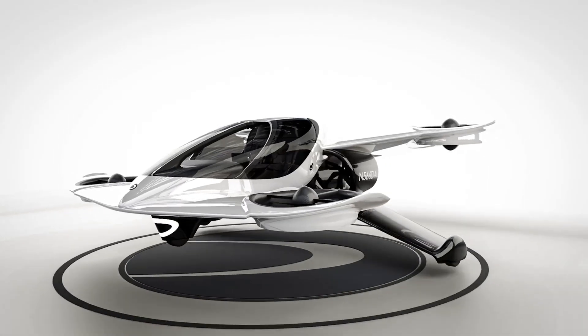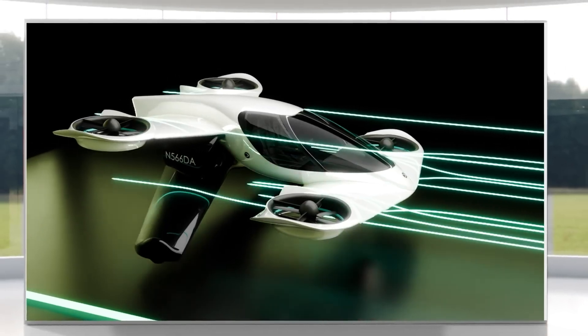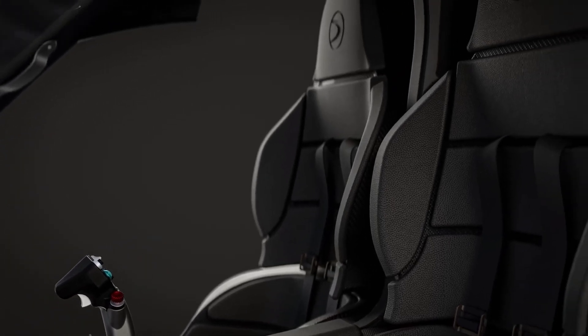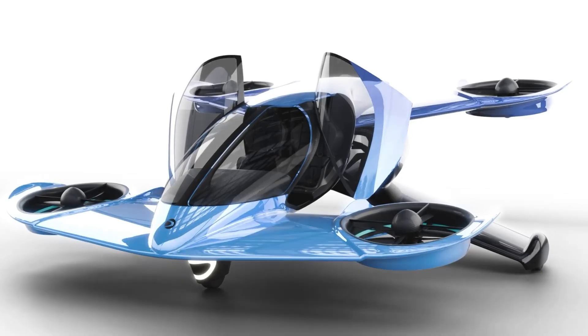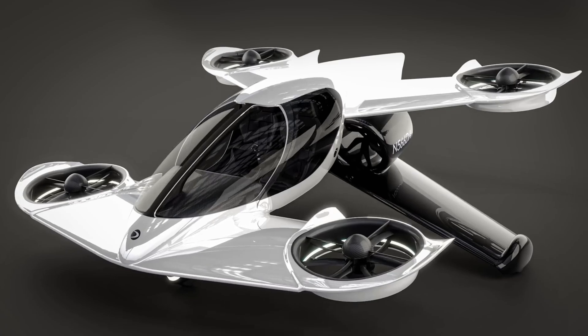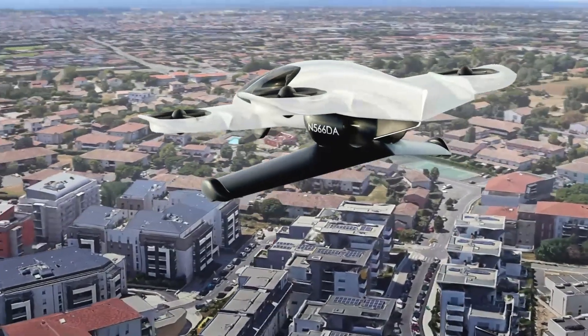With a total weight of 1,850 pounds and a generous 500-pound payload capacity, it delivers both performance and practicality for short-distance airborne commutes. Powered by eight electric motors enclosed in duct fan systems, the H1X enables smooth, quiet vertical takeoffs and landings, offering up to 40 minutes of flight per charge — ideal for urban hops and quick getaways.